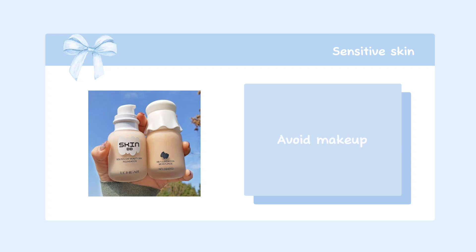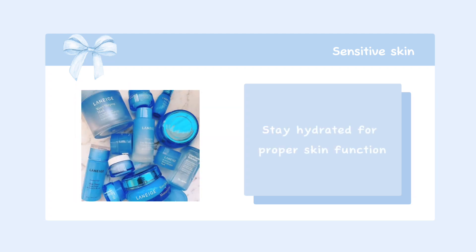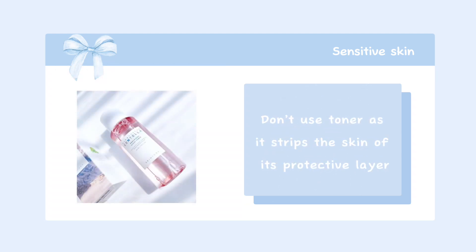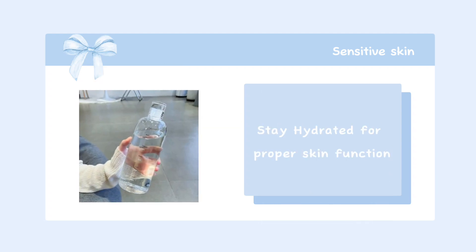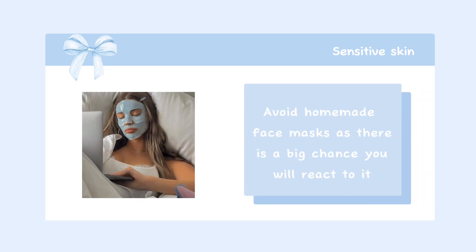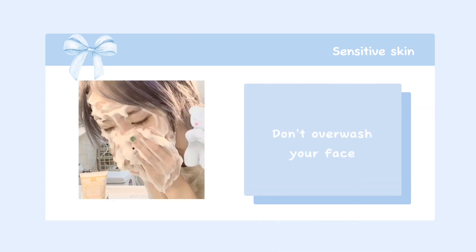Avoid makeup. Look out for oil-free products. Stay hydrated for proper skin function. Avoid homemade face masks as there's a big chance you'll react to them. Don't overwash your face.